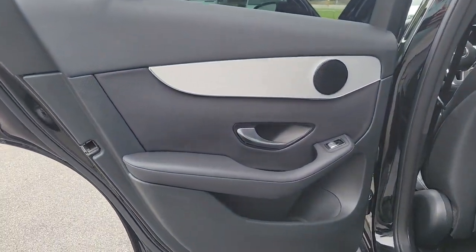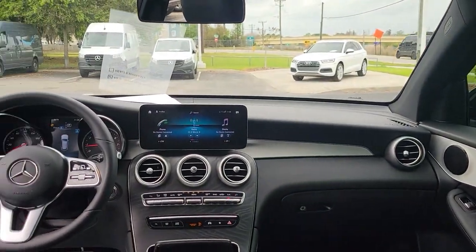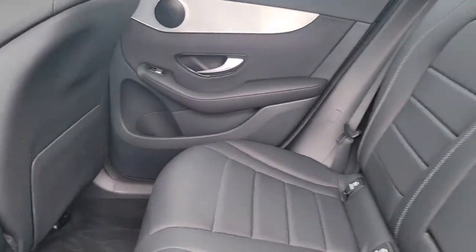These are just some of the great options this vehicle comes with: panoramic roof, keyless entry, heated mirrors, remote engine start, keyless start, power passenger seat, power liftgate, backup camera, active suspension, and blind spot monitor.